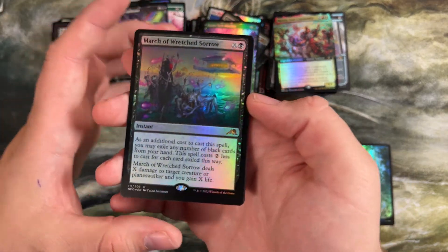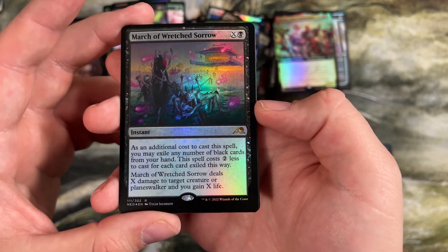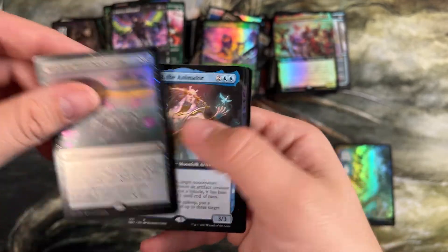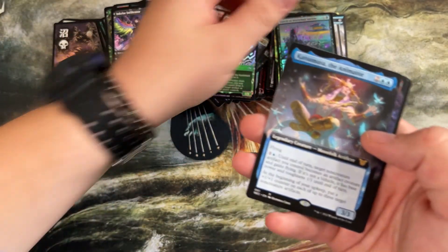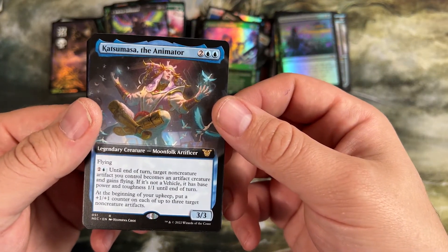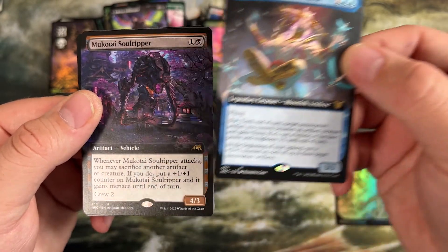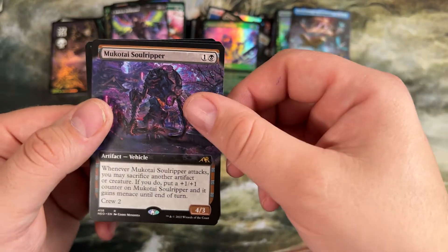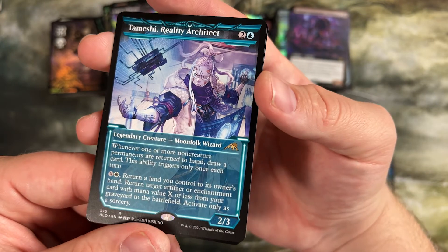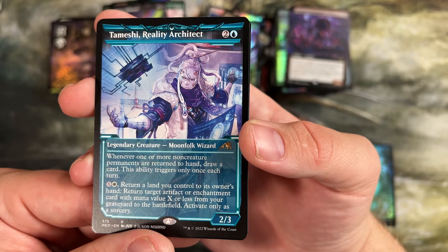Here's the black march — same thing, exile black cards from your hand to make it cost two less for the X. Then it deals X damage to target creature or planeswalker and you gain X life. So really just a big removal spell. Katsuma the Animator, commander card — gives flying, gives vehicles base power and toughness 1/1. Soul Ripper, another vehicle we talked about. Different art of Tameshi — just kind of used as a combo card to make pretty much infinite mana based off how many lands you have. Put a Lotus Bloom, which is basically a black lotus, into play over and over again and kill your opponent.